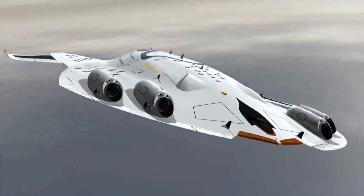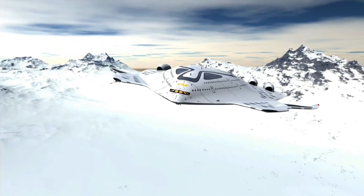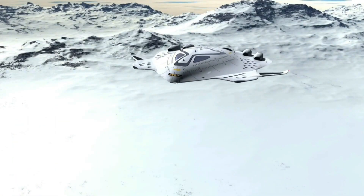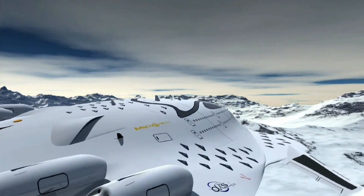The HSP Magnavem, a conceptual design by industrial designer Oscar Viñals, takes us beyond the realm of ordinary airplanes and into the world of science fiction. A colossal delta wing aircraft — christened Magnavem, which translates to 'Big Bird' in Latin — soaring through the skies.